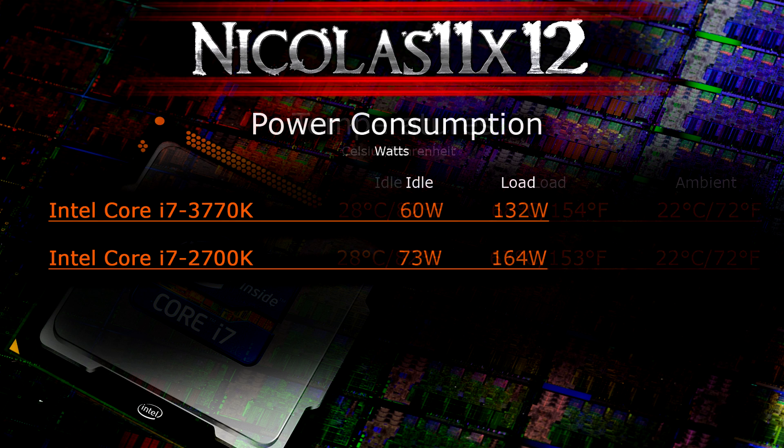Now for the last test: power consumption. On idle, the 3770K draws around 60 watts while the 2700K draws 13 watts more at 73 watts — quite impressive. On load there's an even bigger difference of 32 watts: the 3770K draws only 132 watts while the older 2700K draws 164 watts from the wall. A massive difference in power consumption.